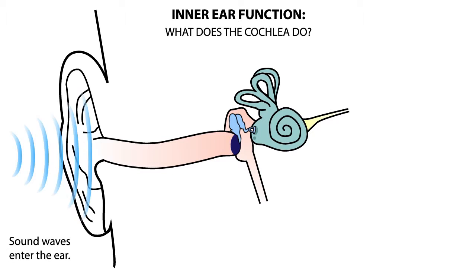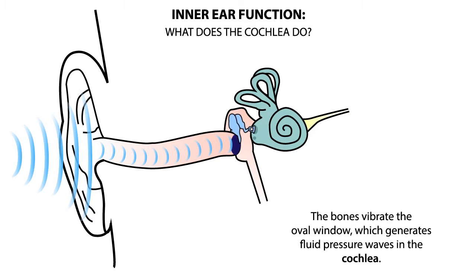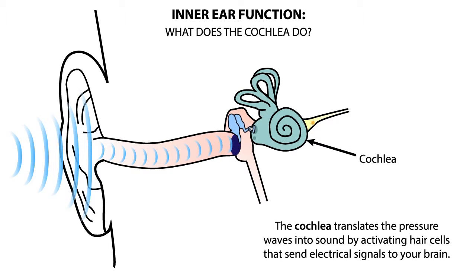When sound waves enter the ear, they vibrate the tympanic membrane, which oscillates the tiny middle ear bones. These bones vibrate the oval window, which generates fluid pressure waves in the cochlea. The cochlea translates these pressure waves into sound by activating hair cells that send electrical signals to your brain.